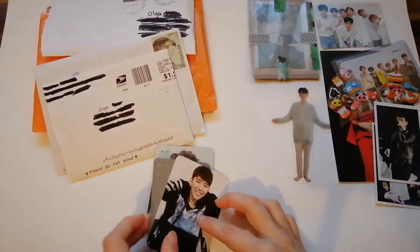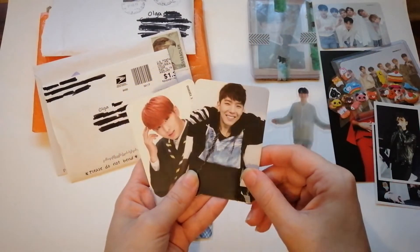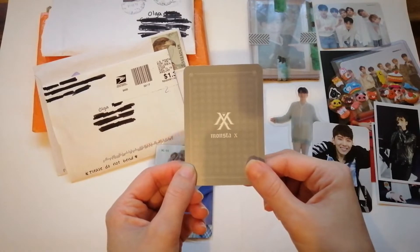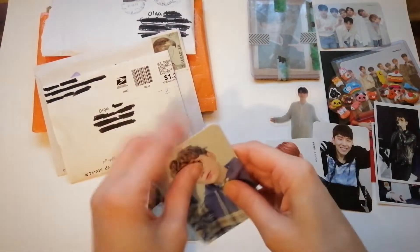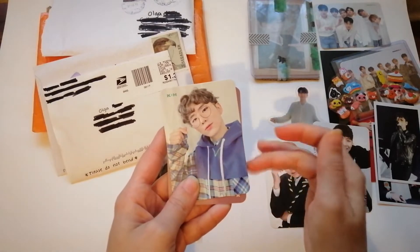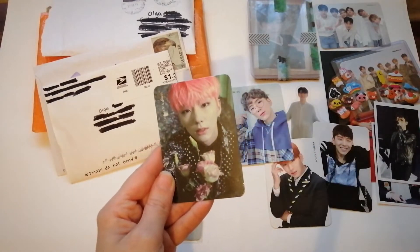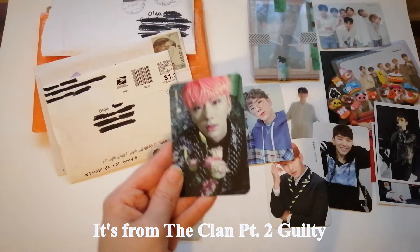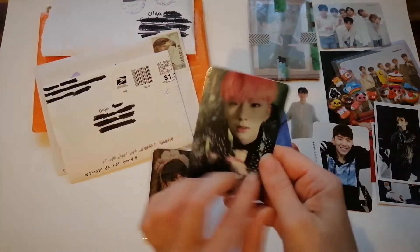I had to turn on the light because it got too dark. Here we have some Kihyeon photographs — this one is from Trespass, and I think this one is from Brush, the official version. There's also the priora photocard for The Connect, and another one — I think from Shine Forever or Beautiful. I really love this one with Kihyeon with pink hair and flowers.